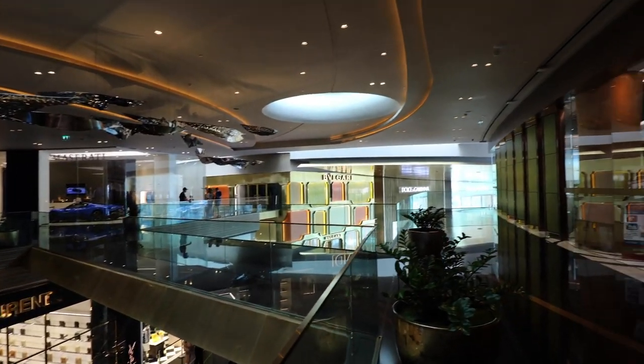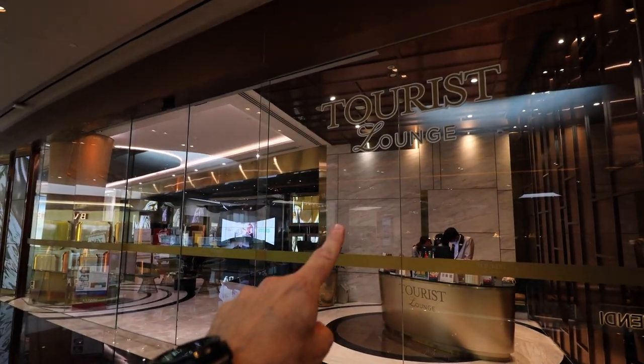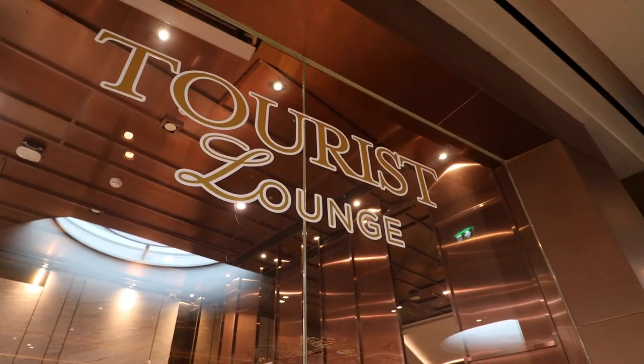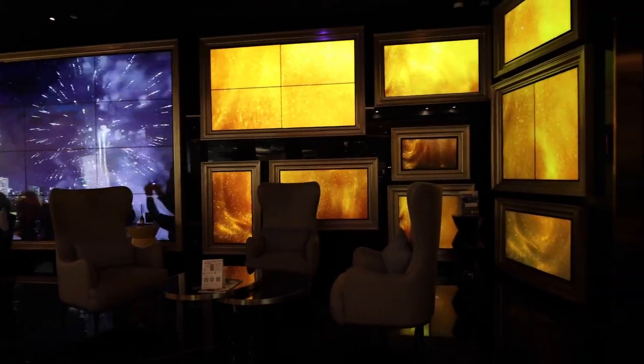Also in Icon Lux is this tourist lounge. You can use the lounge if you spend 3,000 baht in the mall. There's no eats and drinks today — you only get bottled water. More importantly, you can come to the staff and get a gift voucher. If you spend 50,000 Thai baht you can get 1,500 in a gift card, and if you spend 3,000 you can get 450 Thai baht in a gift card.